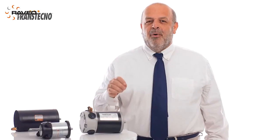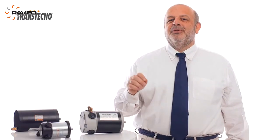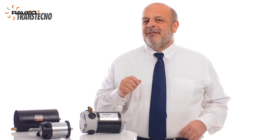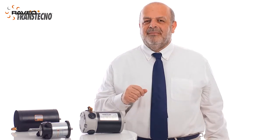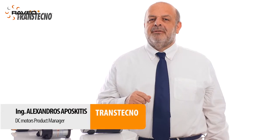We have given great importance to our DC Gear Motors through the years and have developed several applications which have been appreciated by our valuable customers. My name is Alexandros Aposchitis, DC Motors product manager for Transtechno Group, and I'd like to introduce you to the full range of our motors.